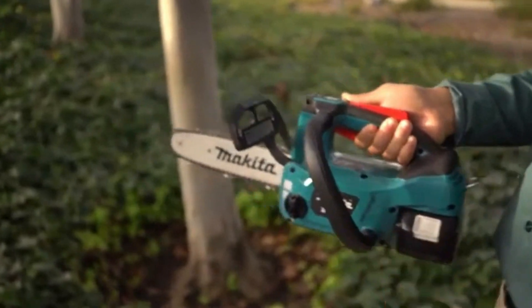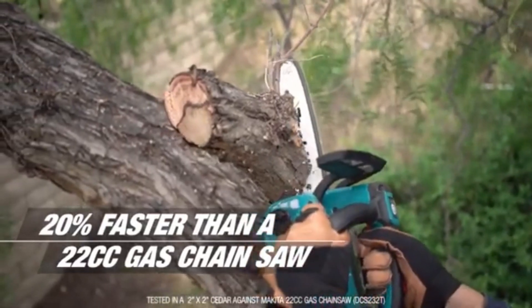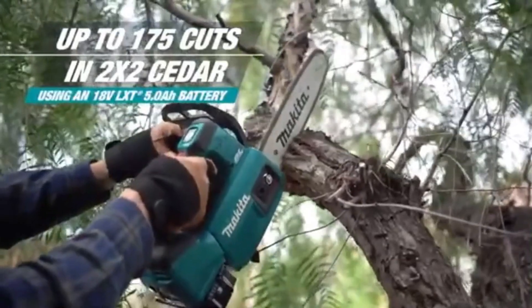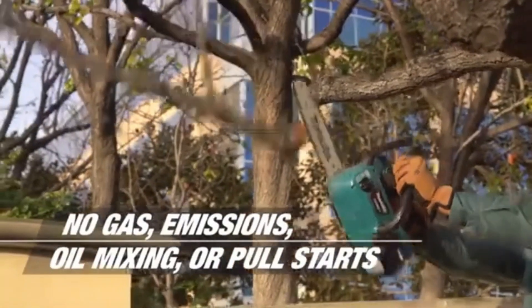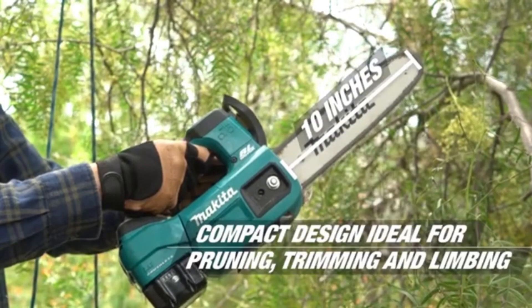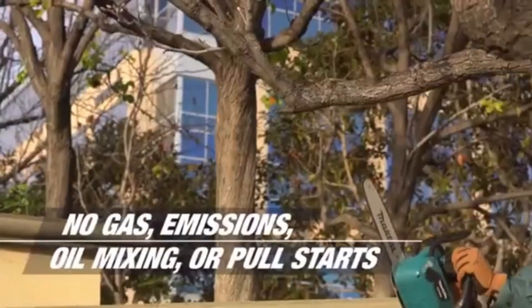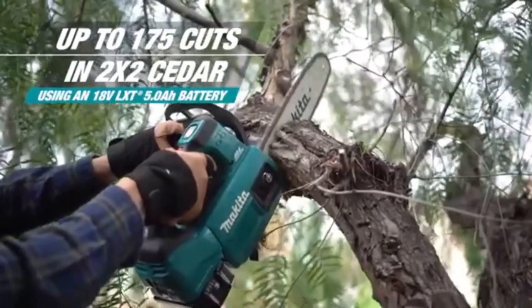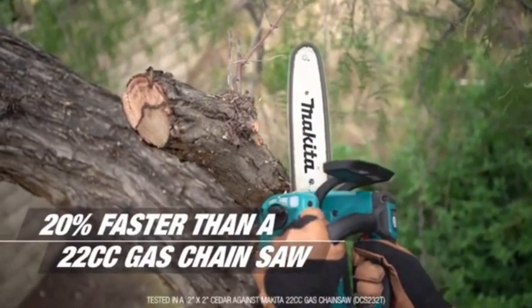The Makita top-handle chainsaw is a compact and portable tool designed for light to medium tree work and landscaping tasks. Its lightweight construction makes it easy to handle and maneuver, allowing users to navigate branches and trunks with precision. The top-handle design enhances control, making it ideal for working in tight spaces or at various angles, such as when trimming overhanging branches or performing detailed cuts in confined areas.